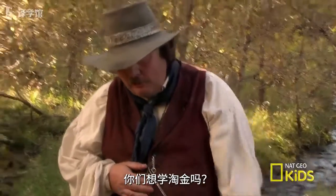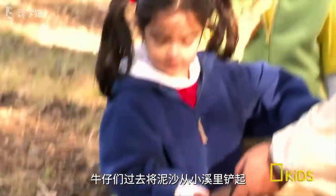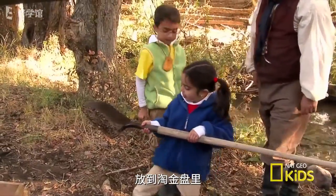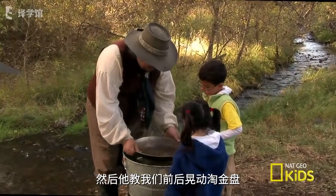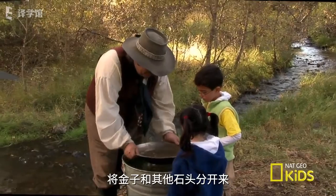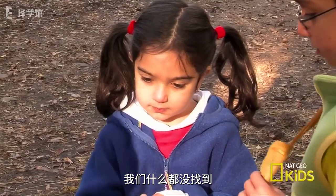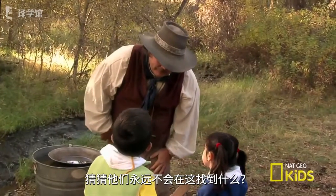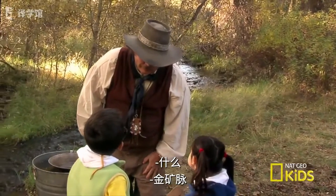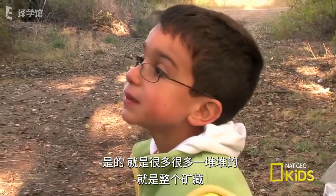Shall we learn how to pan? Yeah! Dan showed us how cowboys used to settle dirt out of the creek and put it into a gold pan. Then he showed us how to shake the pan back and forth to separate the gold from the other rocks. We weren't finding anything, but the cowboys didn't always find gold either. Guess what they never found up here? The mother lode. You know what a mother lode is? Like a whole big bunch — the whole big deposit.